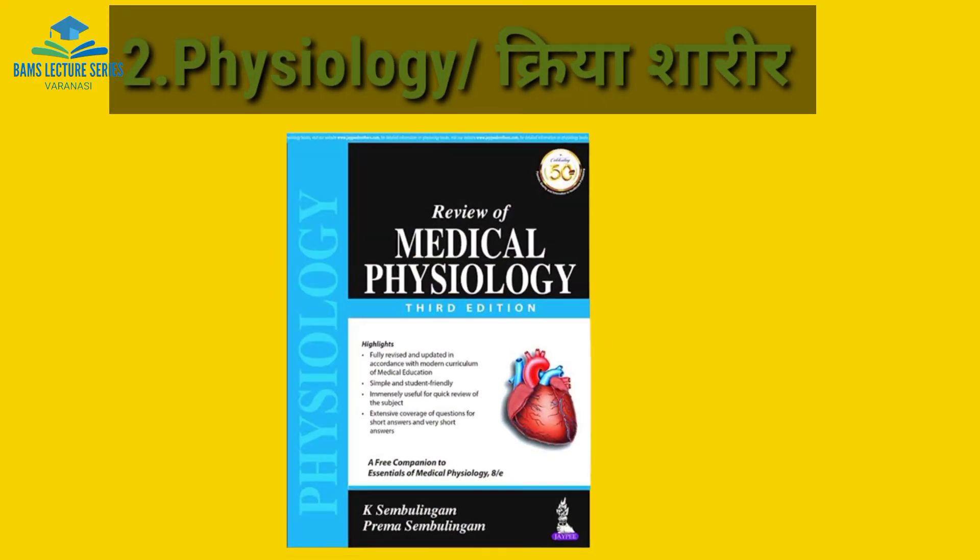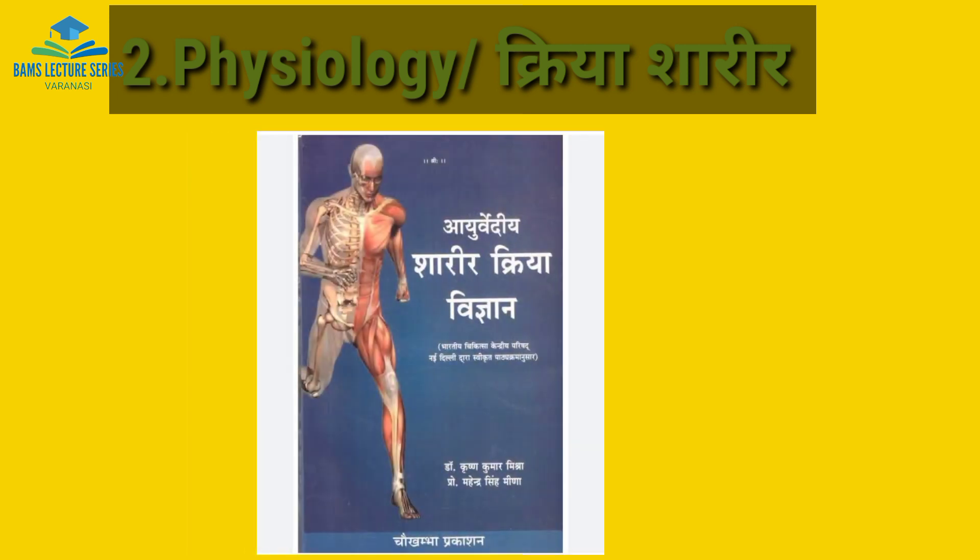The second book is for Physiology, Kriyasarir. For the modern part, Sambhu Lingam's Medical Physiology is the best book. For the Ayurveda part of Kriyasarir, Dr. Krashnamisri's book is the best, according to the NCISM syllabus.